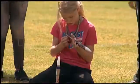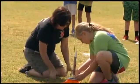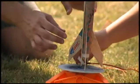More than 20 students used science and engineering knowledge to make their rockets ready for launch. For some students, the best part isn't actually making the rocket or launching it — it's catching it when it falls right back down to earth.